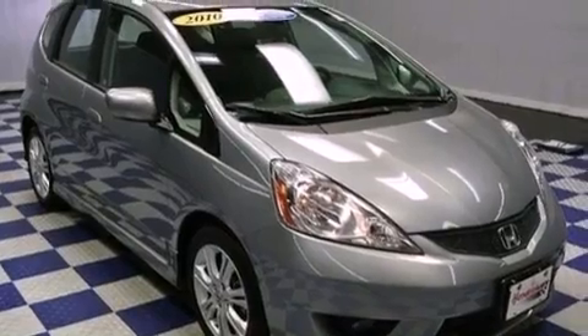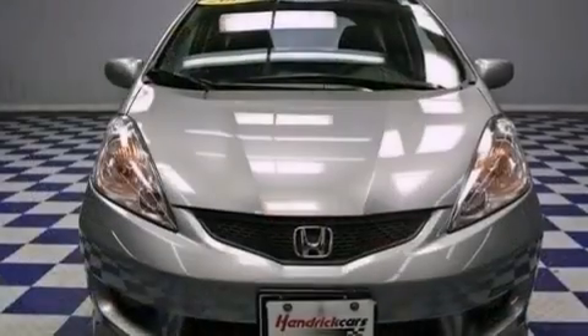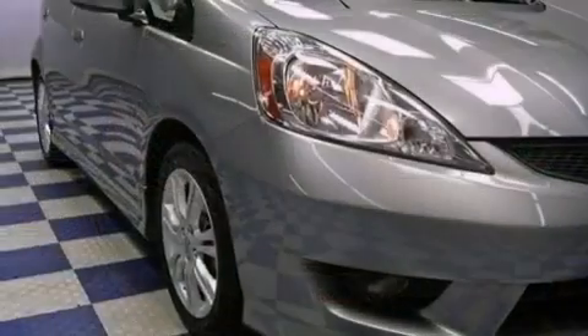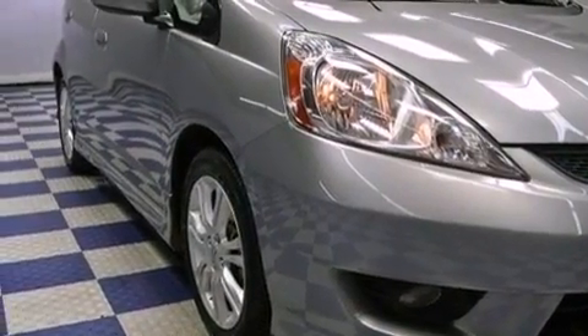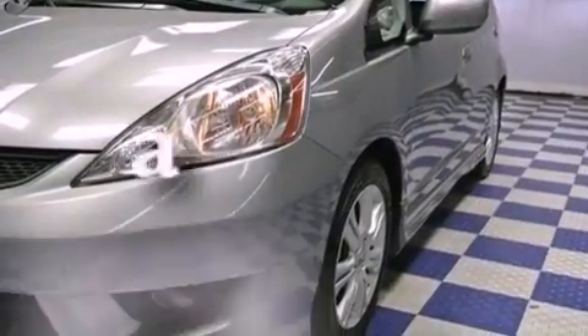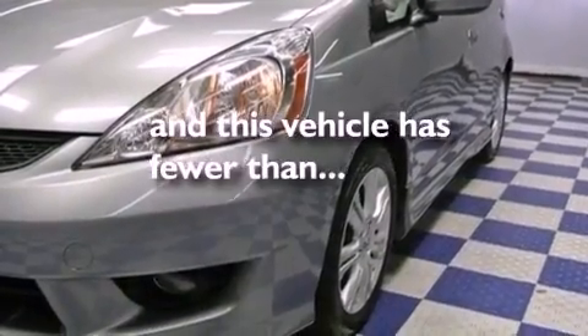All of the following features are included: aluminum wheels, air conditioning, cruise control, a CD player, a leather-wrapped steering wheel, performance tires, a rear spoiler, full power accessories, keyless entry. And this vehicle has fewer than 28,000 miles on the odometer.